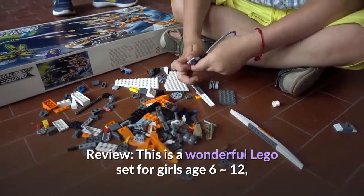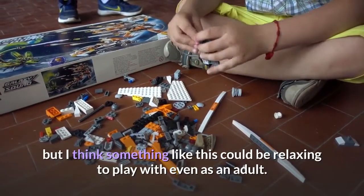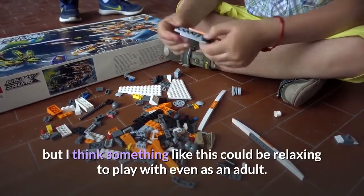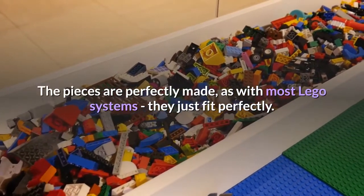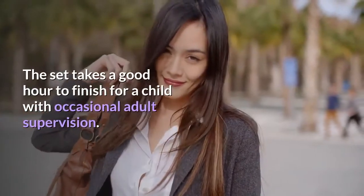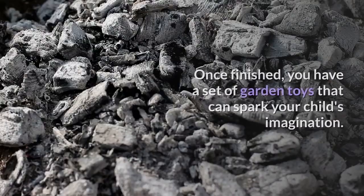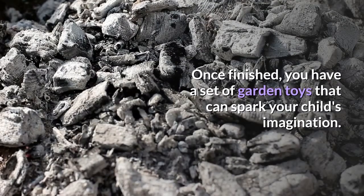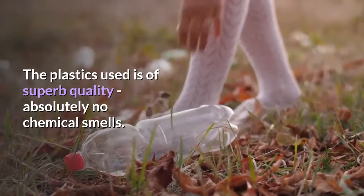Review: This is a wonderful Lego set for girls age 6 to 12, but I think something like this could be relaxing to play with even as an adult. The pieces are perfectly made — as with most Lego systems, they just fit perfectly. The set takes a good hour to finish for a child with occasional adult supervision. Once finished, you have a set of garden toys that can spark your child's imagination. The plastics used are of superb quality, absolutely no chemical smells.